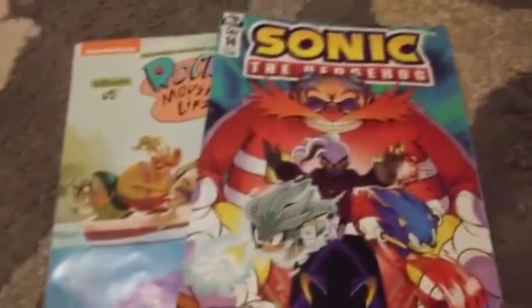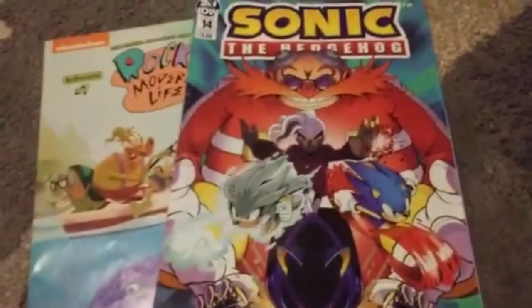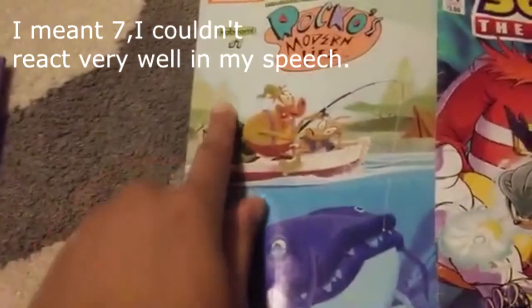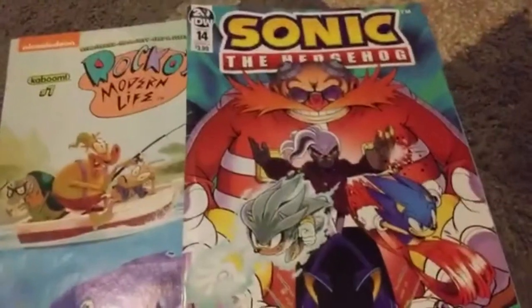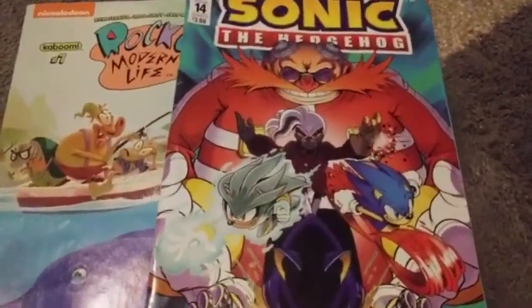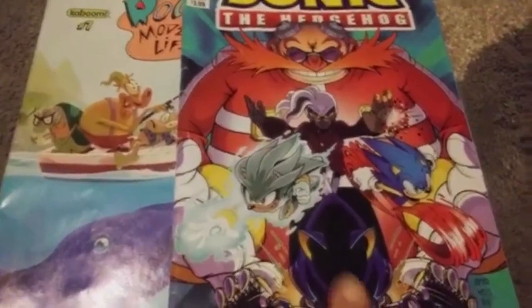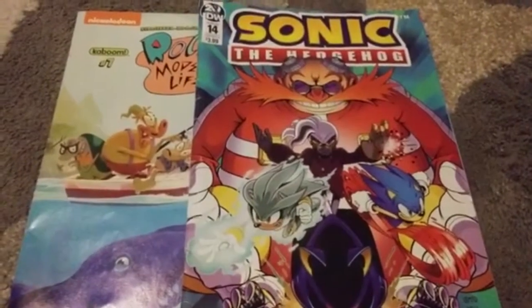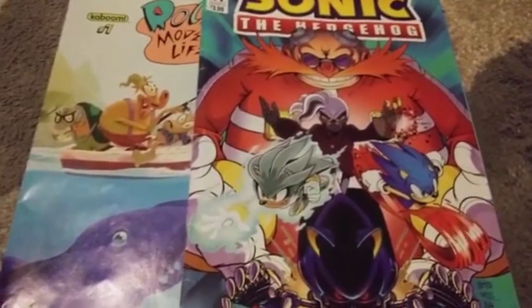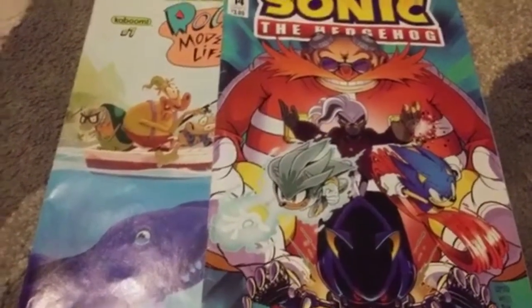And this here is the Sonic the Hedgehog IDW comics issue 14. This one is issue 17 of Rocko's Modern Life but this one is issue 14. These are one of the first ever comic books of Sonic I got — in fact, this is the very first Sonic comic I have. I never had any Archie books. Too bad they don't make comics anymore.